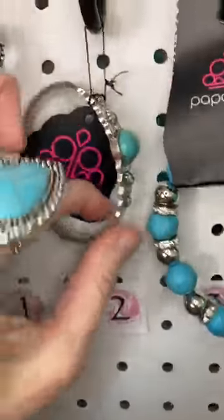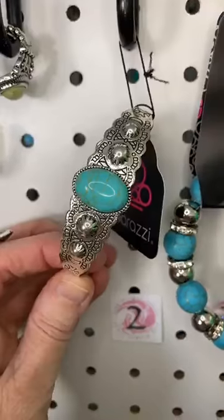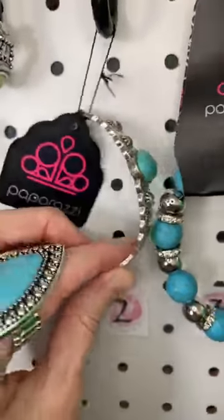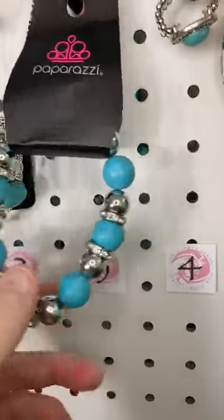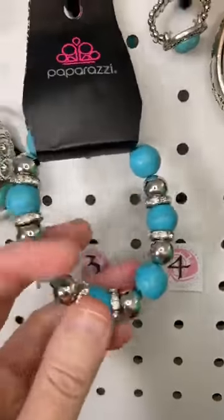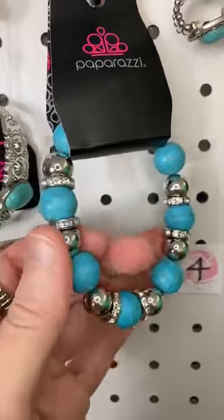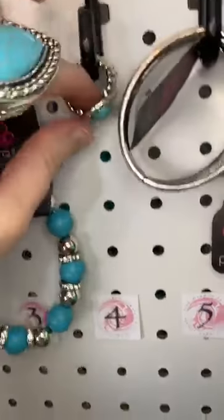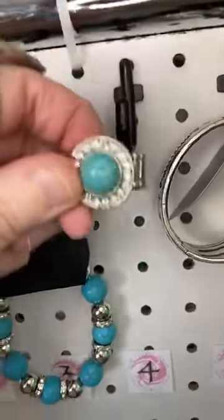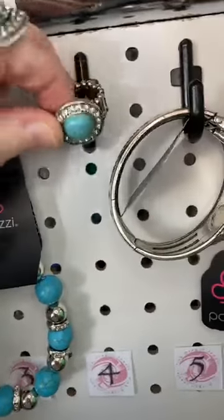Number two is a silver open cuff with a cool turquoise stone. Number three is a stretchy band bracelet — this is the bracelet that goes with the necklace I'm wearing. If you missed that show, it was on Tuesday. Number four, we have a ring that also goes with that same set.